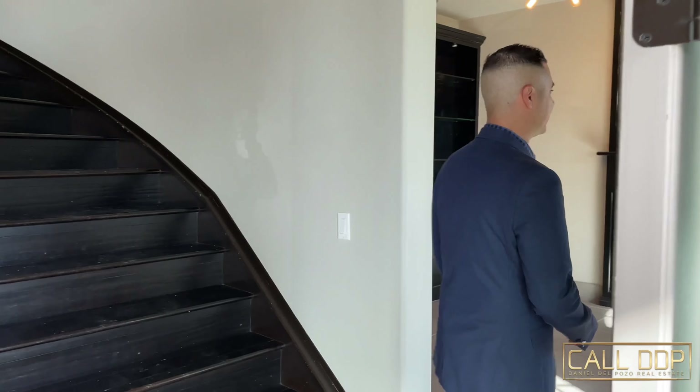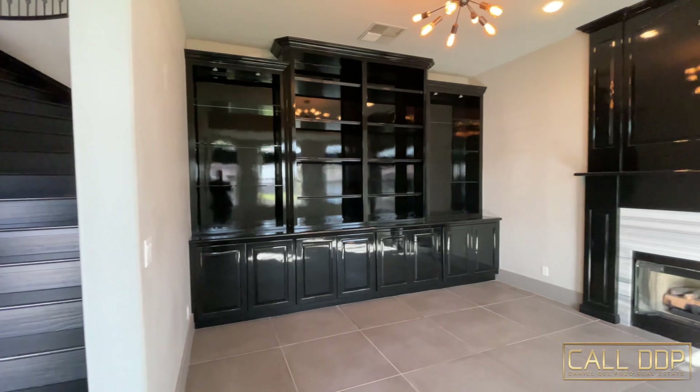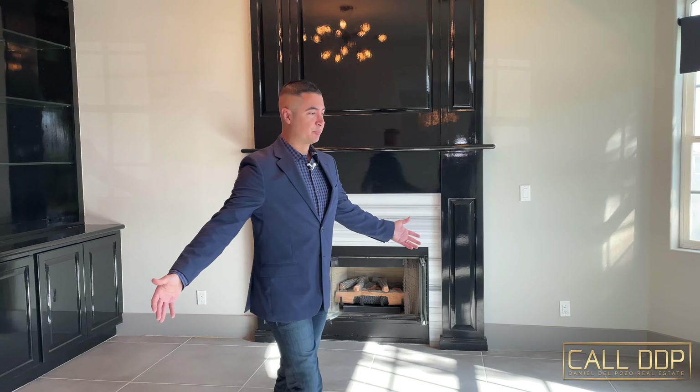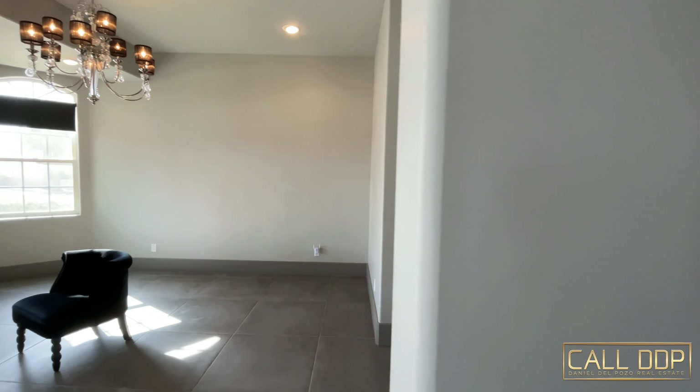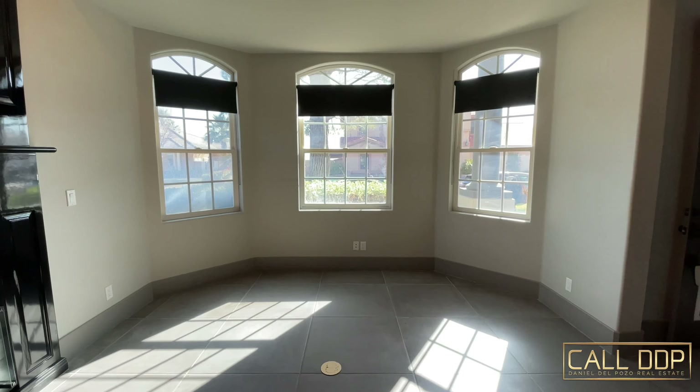As you first enter the home, right here off to the right of the entrance is a beautiful office with a spectacular built-in off to the side. You also have a gas fireplace — these are some of the amenities you don't see in a typical home. Lots of space; you could make it a dual purpose or even a library. As we go the other direction, we have a formal dining room set up with a beautiful chandelier and a lot of space with bay windows looking out to the front yard.